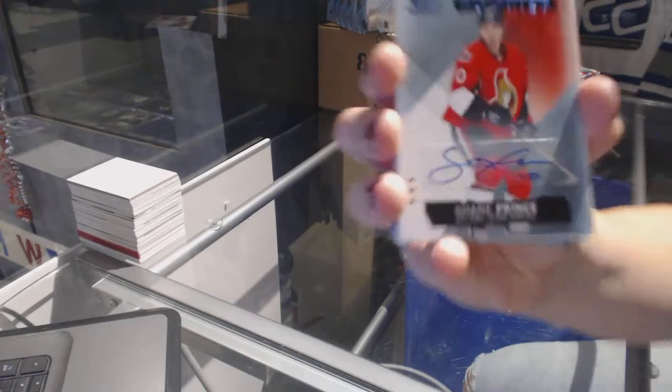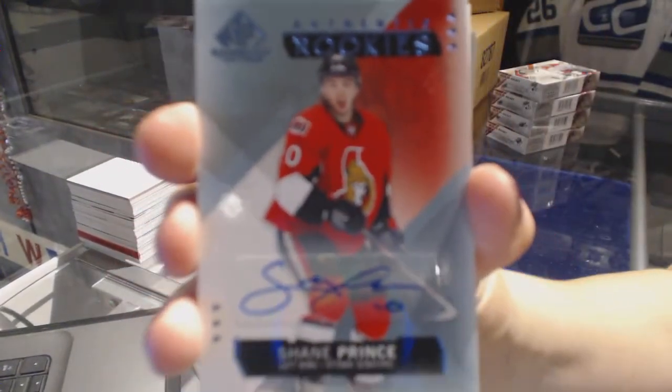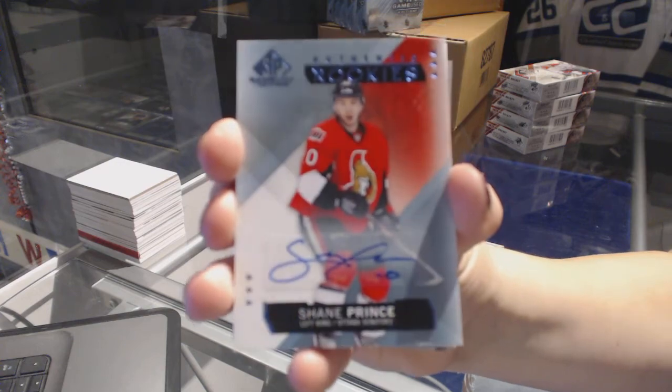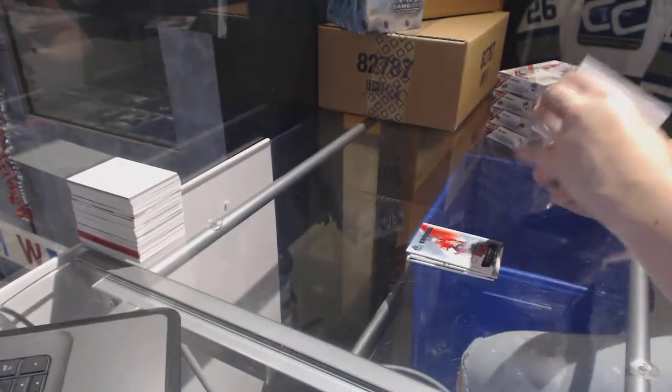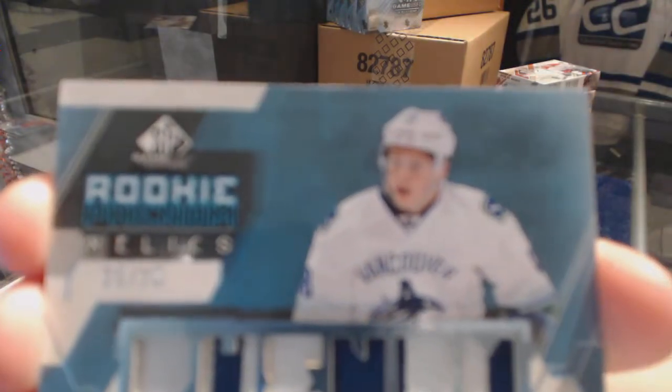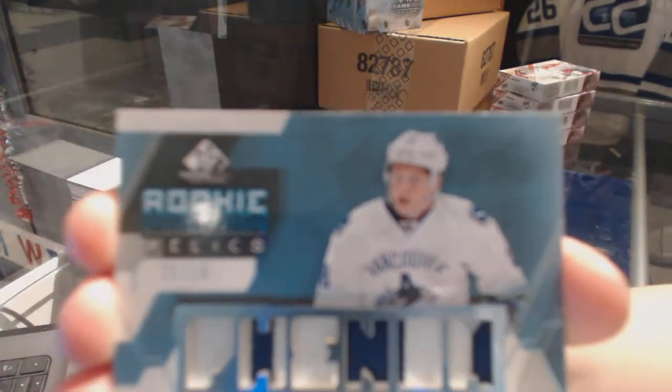Rookie autograph for the Ottawa Senator Shane Prince. We've got a rookie relics patch number 25 of 25 for the Vancouver Canucks, Jake Virtanen.